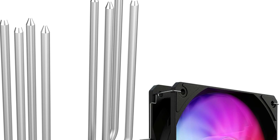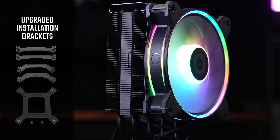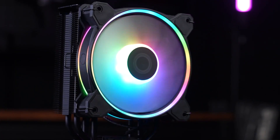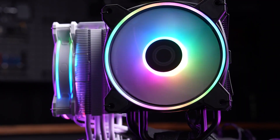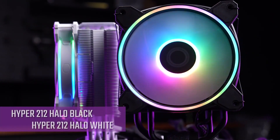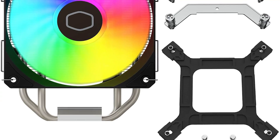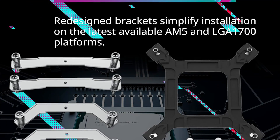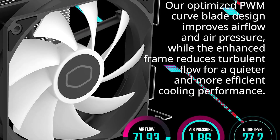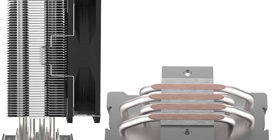One of the standout features of this cooler is its addressable RGB lighting system that syncs with your motherboard's RGB software. You can create dynamic lighting effects and customize the colours to match your setup's aesthetics. The RGB lighting adds a vibrant and eye-catching element to your PC build, making it perfect for gamers and enthusiasts. Installation is straightforward and the cooler supports a variety of CPU sockets including AMD Ryzen AM5, AM4, and Intel LGA 1700 and 1200, ensuring compatibility with a wide range of processors.